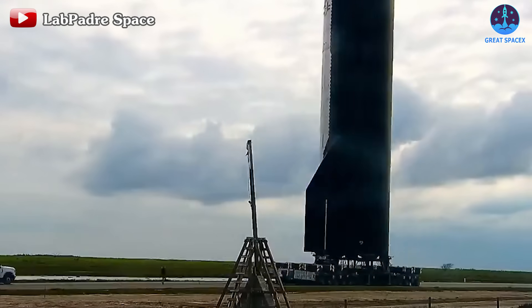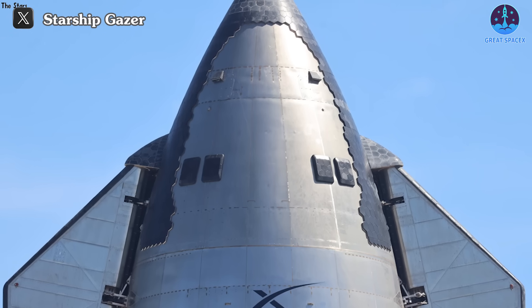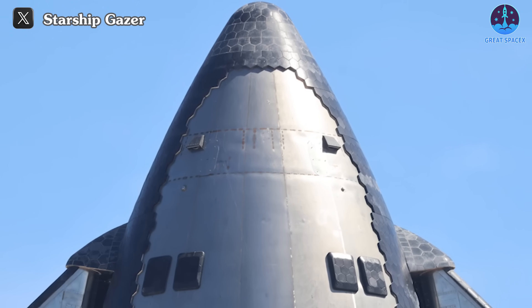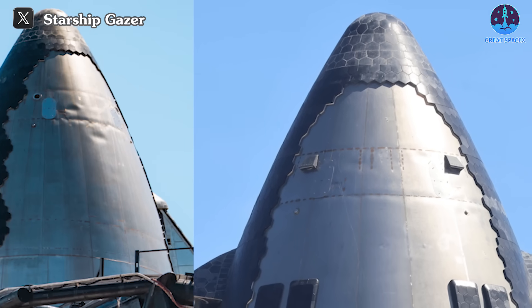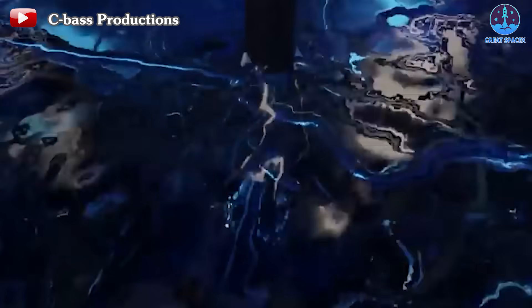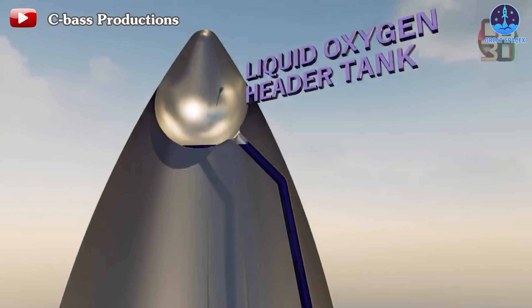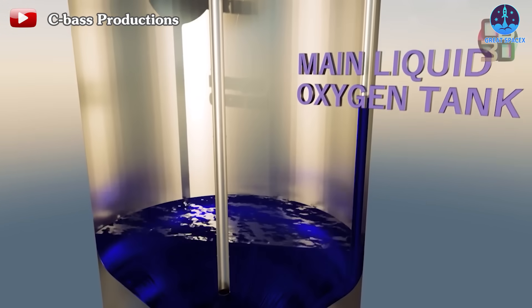Let's delve deeper into the noteworthy details starting from the top down, focusing on Starship S-28. A notable change is observed in the nose cone: the vents have transitioned from a circular shape to a bell shape with a downward orientation. This alteration likely relates to attitude control or tank settling thrusters. The new positioning is expected to facilitate processes associated with the liquid oxygen header tank, particularly considering that the upcoming flight will involve transferring fuel from the header to the main tank.